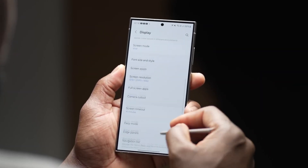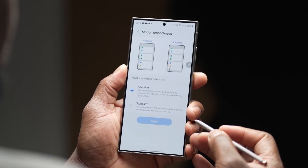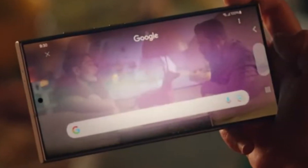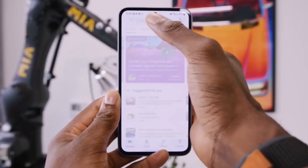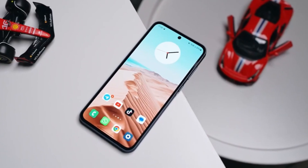So what does this mean for you, the consumer? Well, imagine having a virtual assistant that understands your needs and preferences better than ever before. With enhanced Gen AI capabilities, tasks like Circle to Search become even more intuitive and seamless. Whether you're searching for information, navigating through apps, or even composing messages, your Galaxy S25 will anticipate your actions with unparalleled precision.